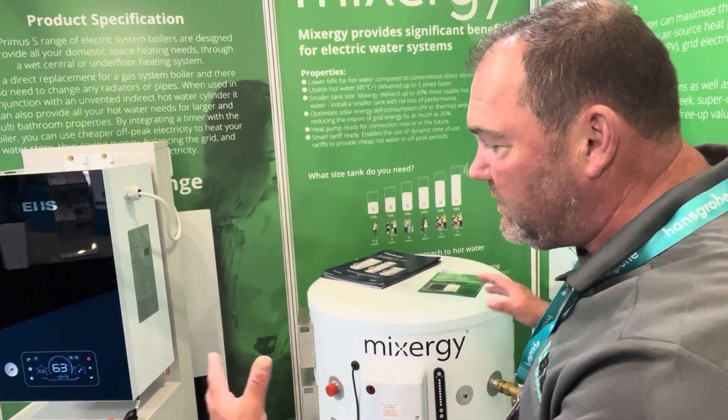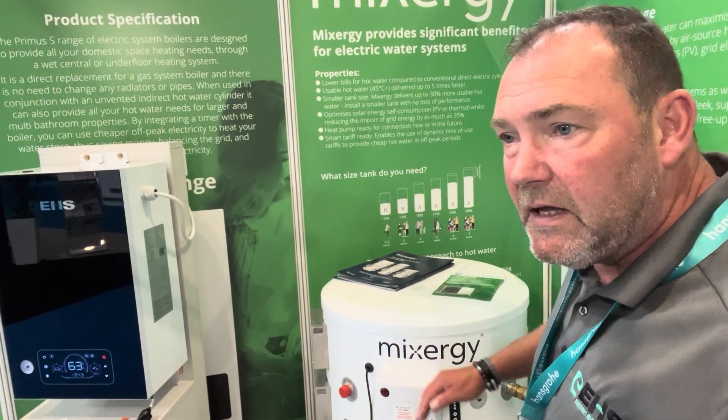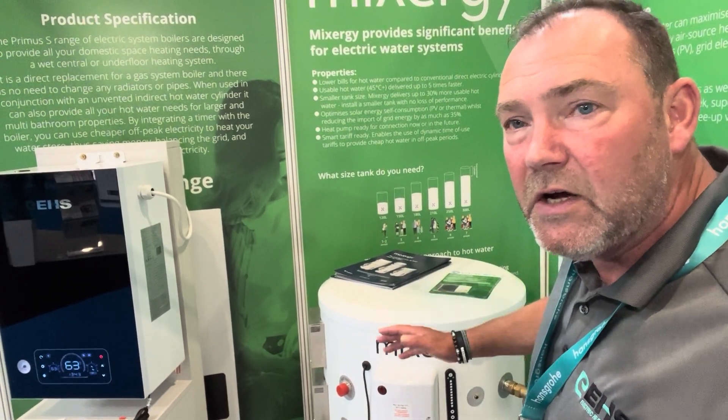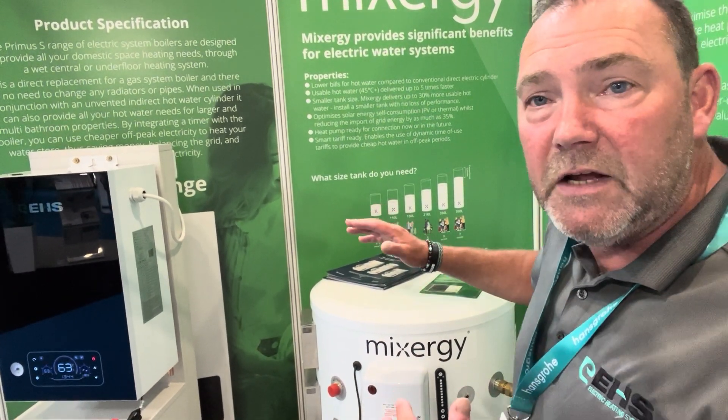We feel that an electric system then starts to compete with the air source heat pump. If you get a full wet system, you're not having to change the radiators — normal sized radiators — but with the PV, the more PV on the better lift you get.